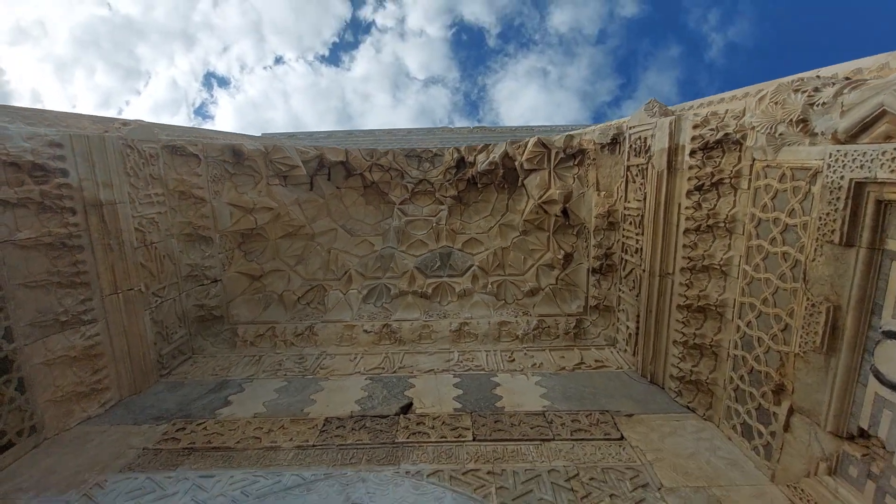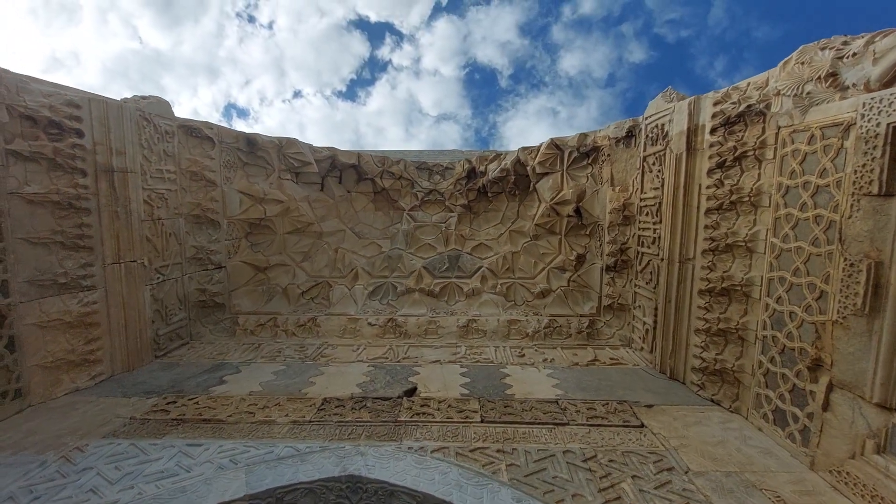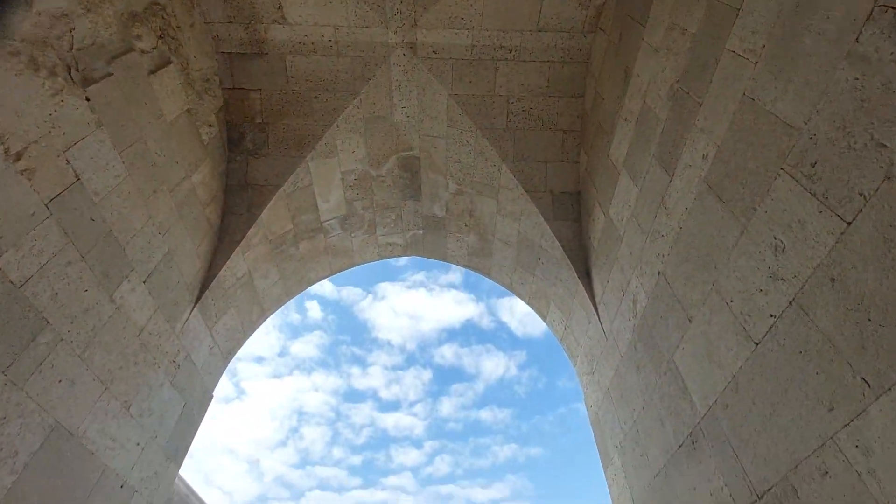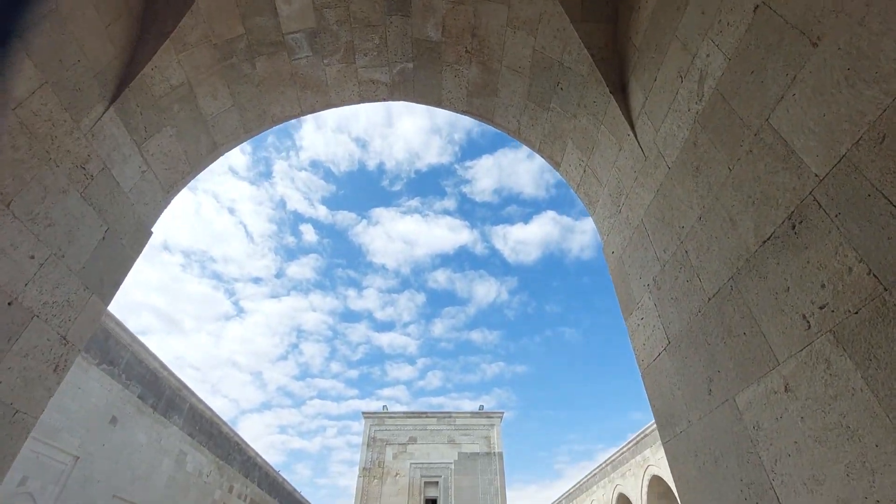Before we enter, let's see the beautiful carving style of the stones. These are cut stones, as you can see, and how huge and beautiful this place is.